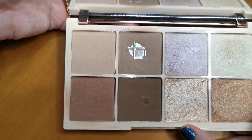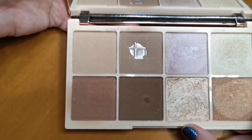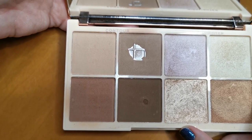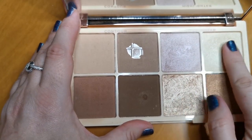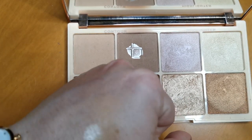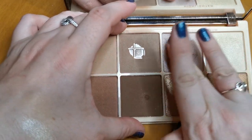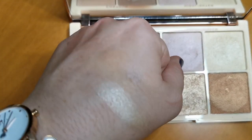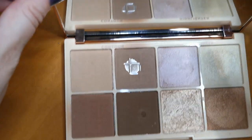Next up is the Revolution and Roxy Rocksaurus Contour and Highlighter Palette. You can see it has my perfect contour shade because I've hit major pan. I love this. The highlighters are really beautiful as well — more subtle rather than blinding, but still very pretty. My daughter got me this, so this will be going nowhere.